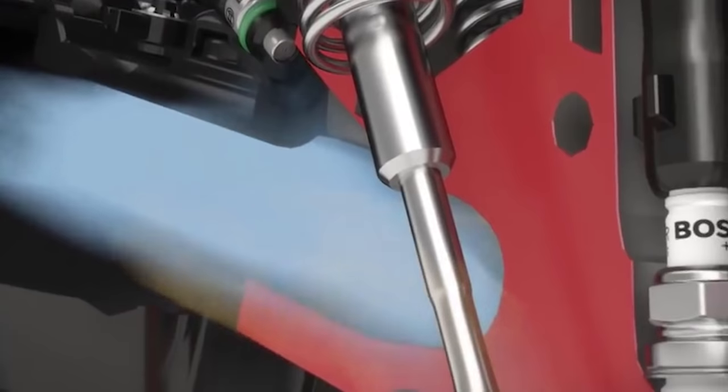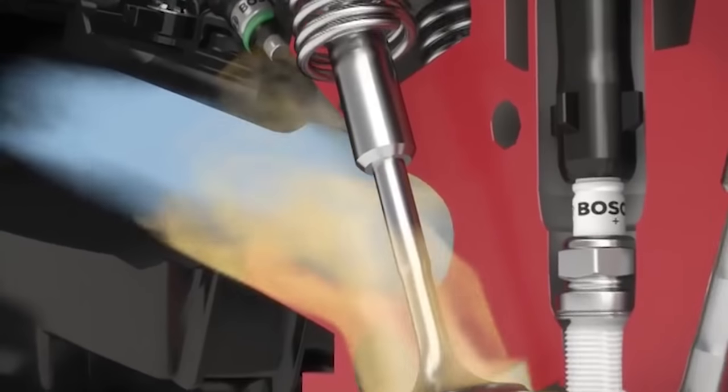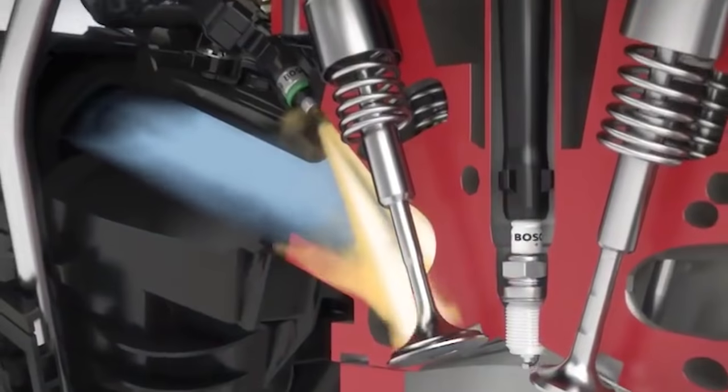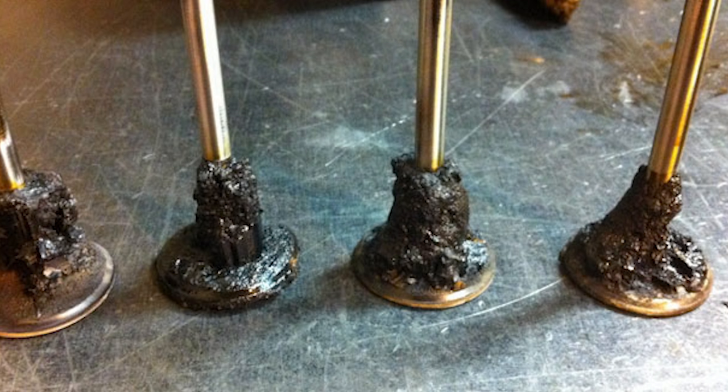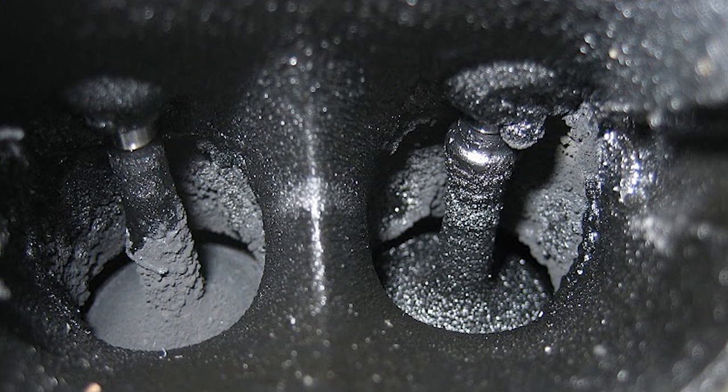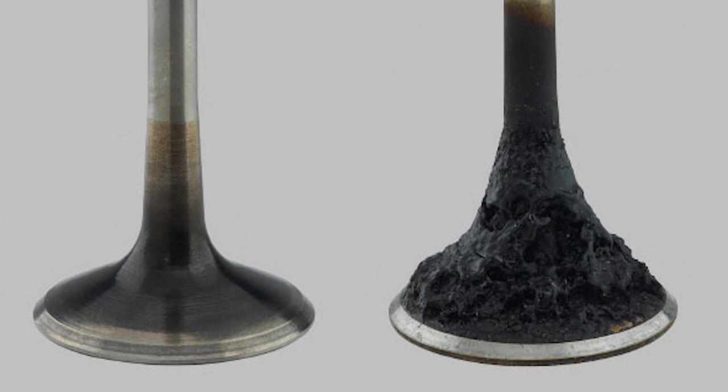Another major issue with direct injection comes with age. Any combustion engine has oil vapors and little bits of carbon that make their way all throughout the system, and eventually they find somewhere to deposit themselves, like the back of your intake valves. On a port injected car, fuel gets sprayed right onto those valves and works as a solvent to keep them clean. But direct injected cars skip that step and eventually build up lots of gunk on the back of the valves, meaning lost performance and economy until you spend the time and money to clean them — which is eventually necessary with all direct injected cars, but in some cases has to be done as often as every 25,000 miles.